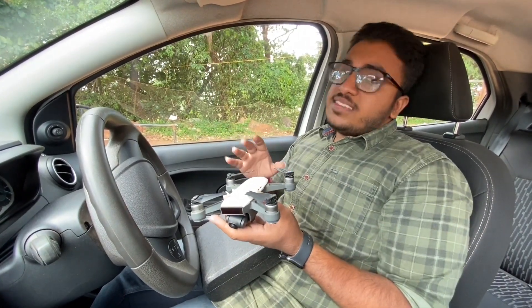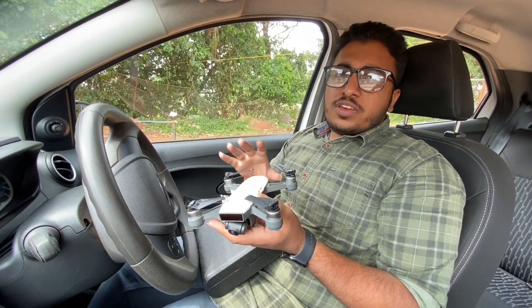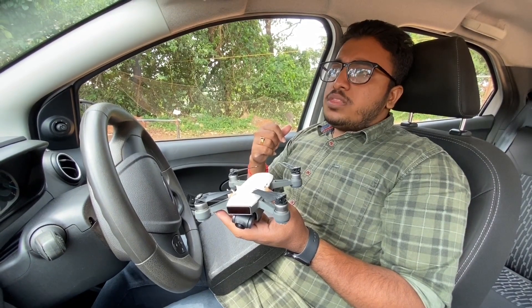This drone is available at the DJI Store. Here it is priced at around 45,000. It is about 6 months old, and here it is listed at about 43,000.